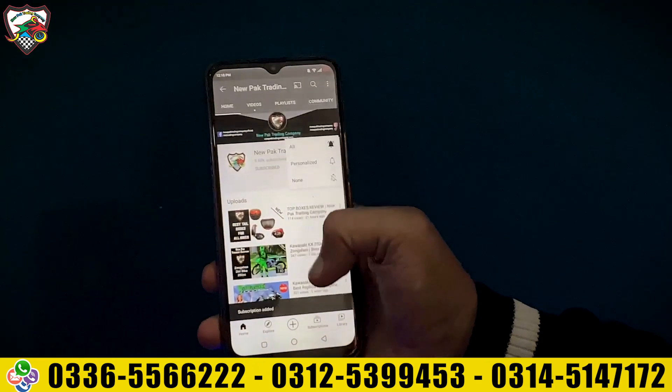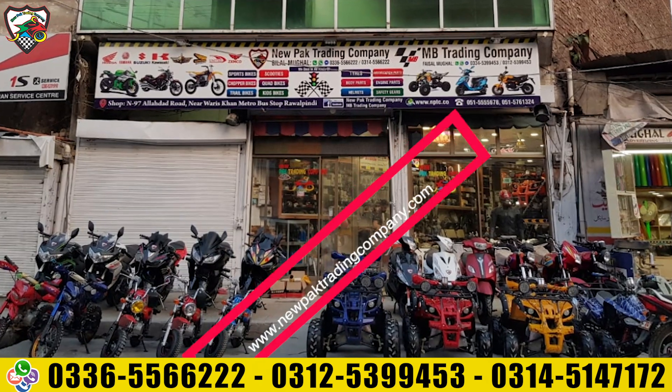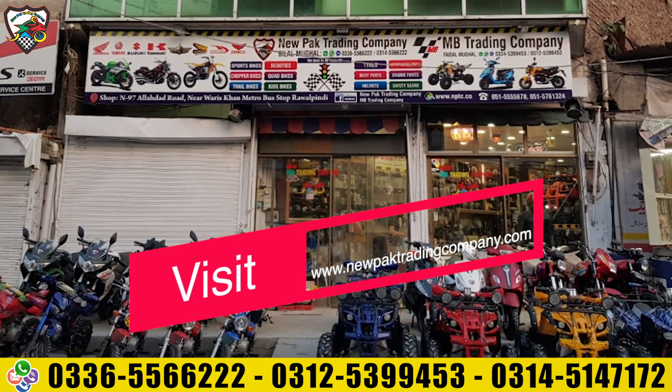This was today's review. You can find social media links in the description. You can also like and follow us. Thanks for watching this video. Stay blessed. Allah Hafiz.